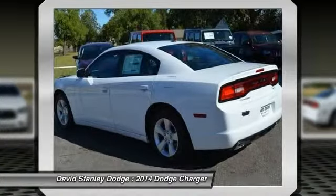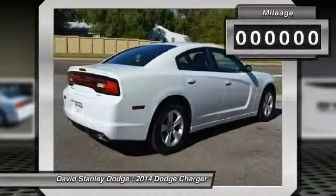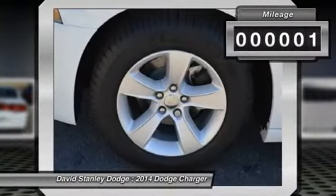Peace of mind comes standard with the Charger's 5-star Government Front and Side Impact Crash Test Rating. This vehicle has less than 100 miles.